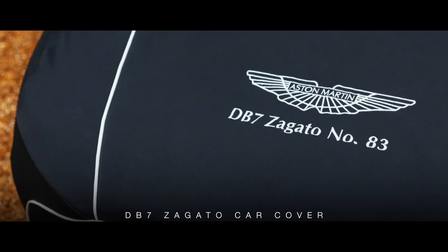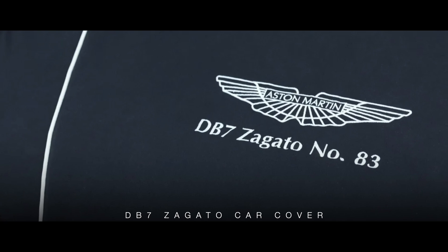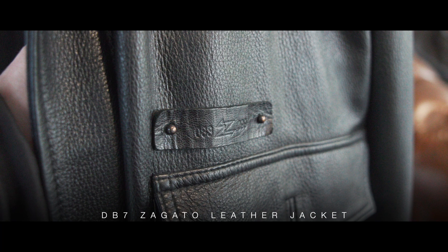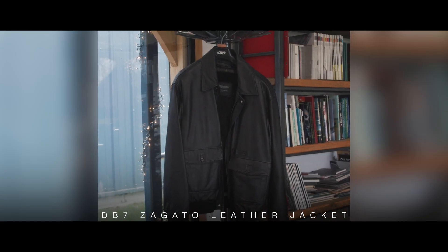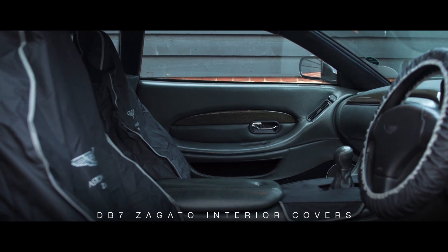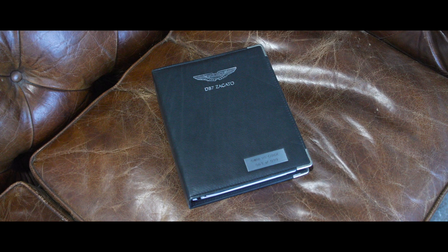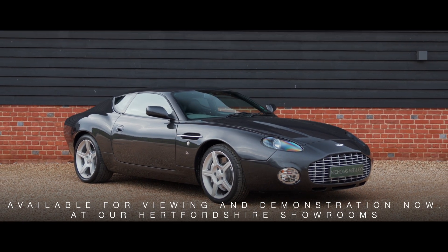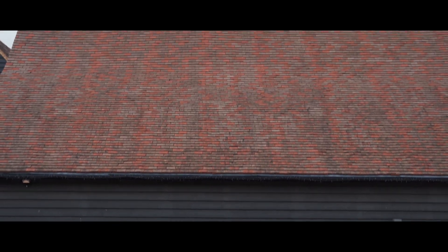Supplied with original DB7 Zagato accessories, including a bespoke numbered DB7 Zagato car cover, bespoke DB7 Zagato book, numbered DB7 Zagato leather jacket, protective DB7 Zagato interior covers, owner's manual and full complement of keys. Available for viewing and demonstration now at our Hertfordshire showrooms.